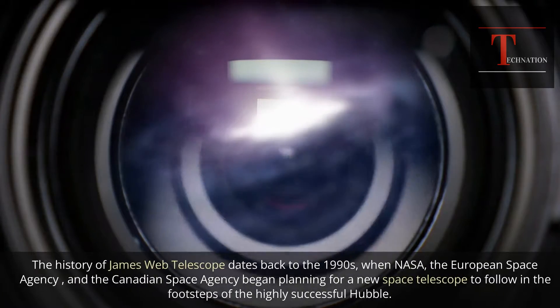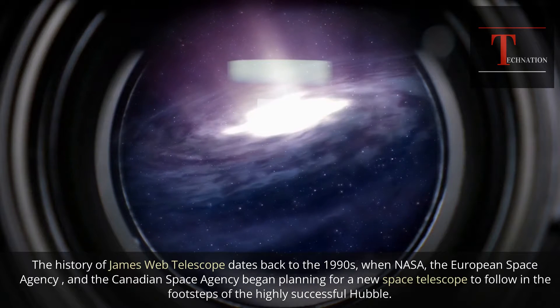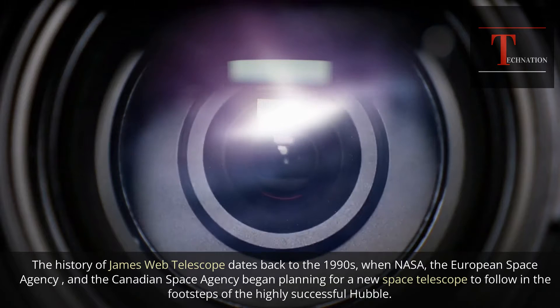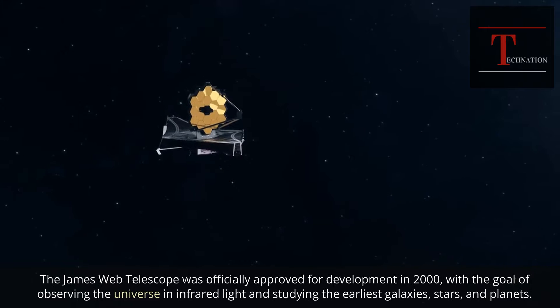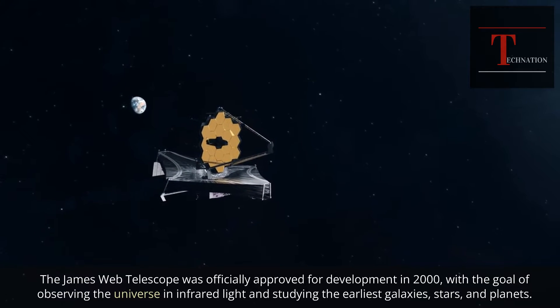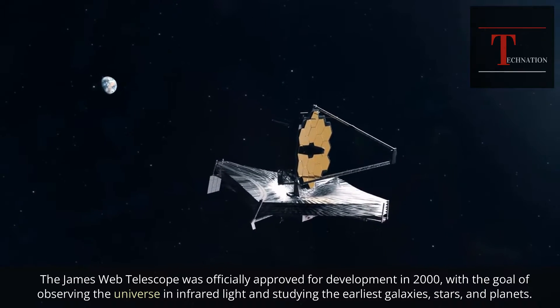The history of the James Webb Telescope dates back to the 1990s, when NASA, the European Space Agency, and the Canadian Space Agency began planning for a new space telescope to follow in the footsteps of the highly successful Hubble. The James Webb Telescope was officially approved for development in 2000, with the goal of observing the universe in infrared light and studying the earliest galaxies, stars, and planets.